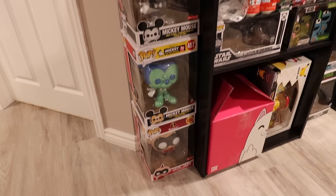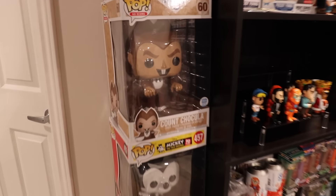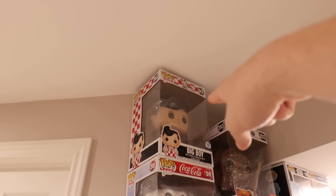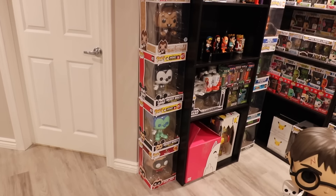I thought I would show off this section as well, because there are some of my favorite 10-inches here — especially the Ad Icon ones with Count Chocula. We also have Frankenberry, and then above that we've got the Coca-Cola Polar Bear and Big Boy way at the top. And kind of funny — if this one wasn't here, the entire thing would topple because it's actually holding it onto the roof, so this thing is a little bit sketchy but it's okay for now.